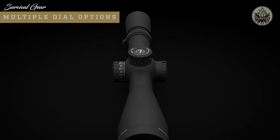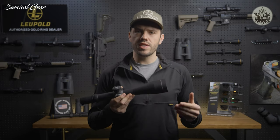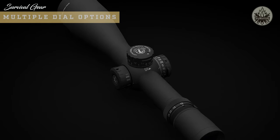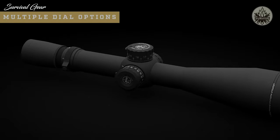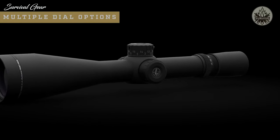The M5B1 is a pinch-and-turn dial that auto-locks in every position to prevent inadvertent adjustments. It has visual and tactile revolution indicators so you always know where you are on the adjustment, and the aggressive knurling around the edges makes it easy to grip and operate. The M5B2 option has the same functionality but is a two-revolution dial for increased elevation travel.